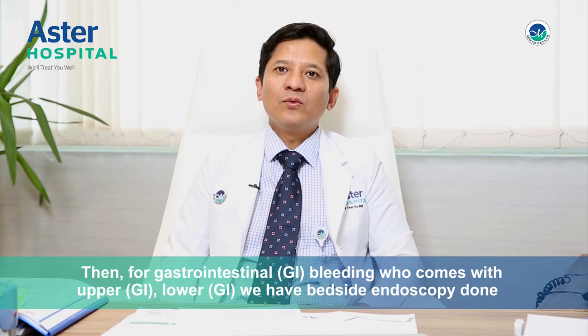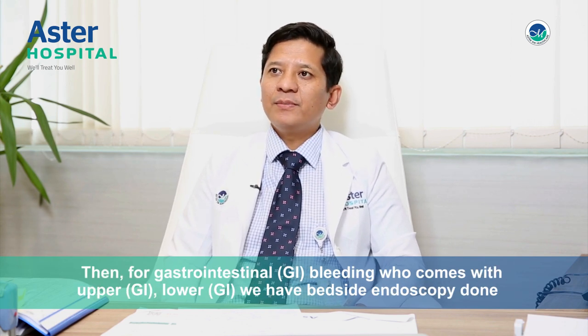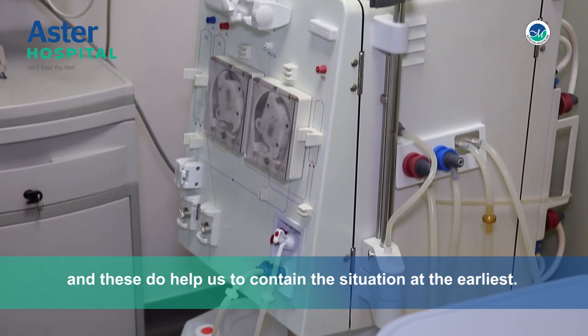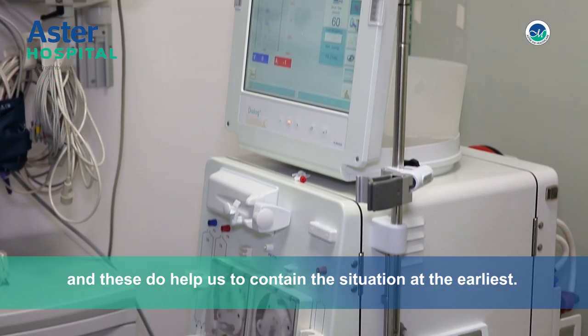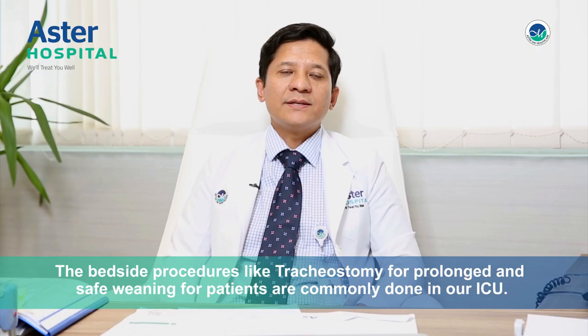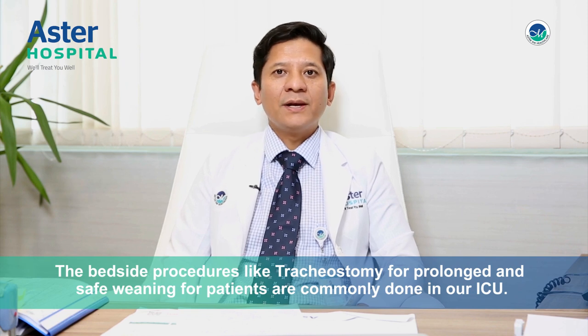Then for gastrointestinal bleeding, who come with upper GI, lower GI bleed, we have bedside bronchoscopy done and these do help us to contain the situation at the earliest. Bedside procedures like tracheostomy for prolonged and safe weaning for patients are commonly done in our ICU.